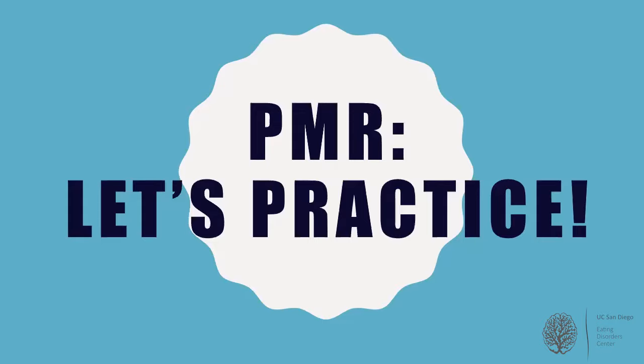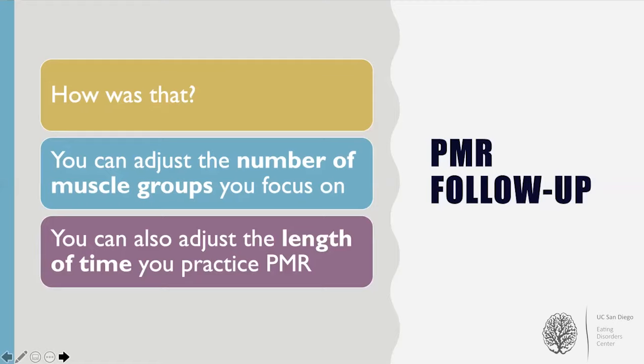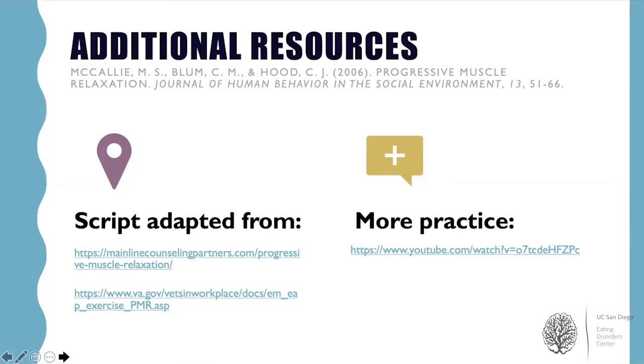How did that feel? Was it easy to focus on each of the muscle groups? It might have been difficult for you to fully be mindful during the exercise, and that's okay — practicing may help you get there more easily. It also may be that you thought the script was too detailed or too vague, too long or too short. There are numerous PMR scripts online and on YouTube, and we've listed a few on the next slide. You can also create your own PMR script or practice on the go. Remember, you can use this skill almost anywhere — most people won't even know you're practicing. You don't have to be lying down and you can focus on as few or as many muscle groups as you'd like. Thanks for joining us in this progressive muscle relaxation practice — we hope that it's been helpful.